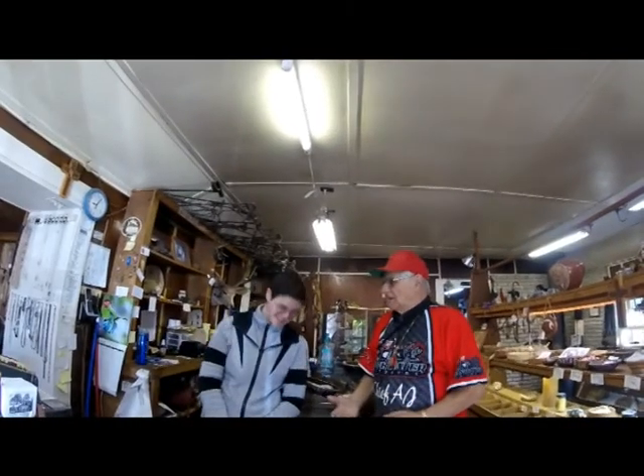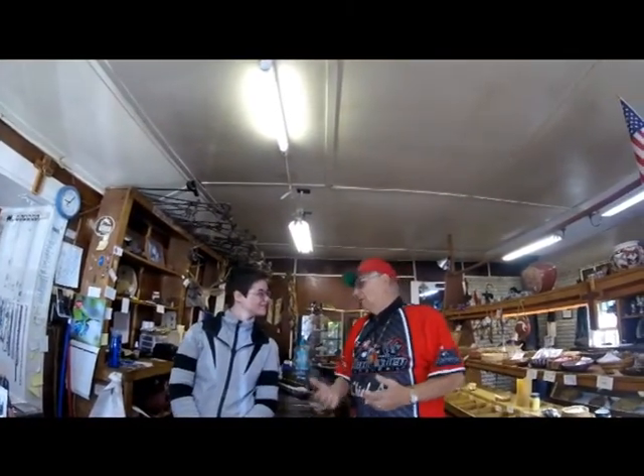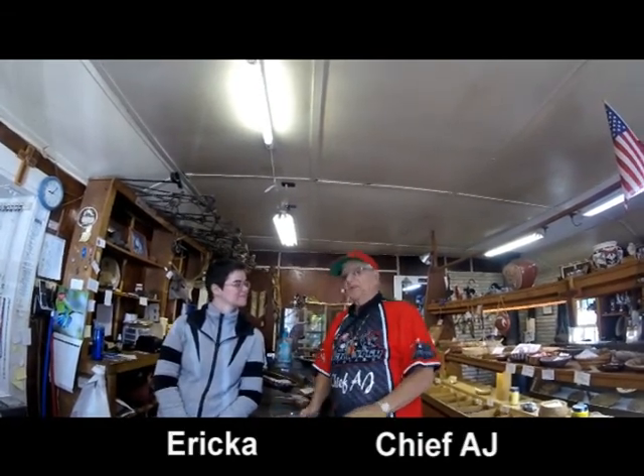Chief AJ here with Chief AJ's Mystic America. My show is dedicated to the United States of America, and we have more mystic places than any place else on Earth. So to do that, we're doing this.